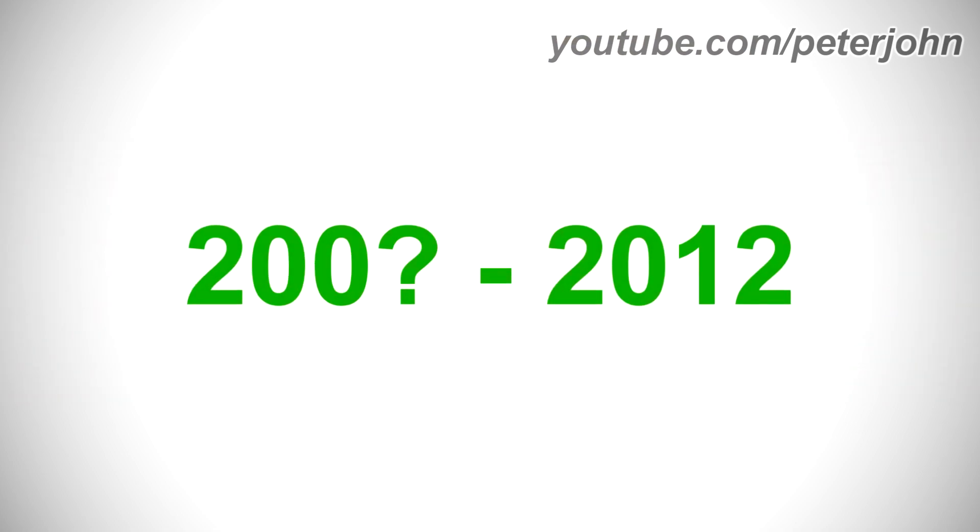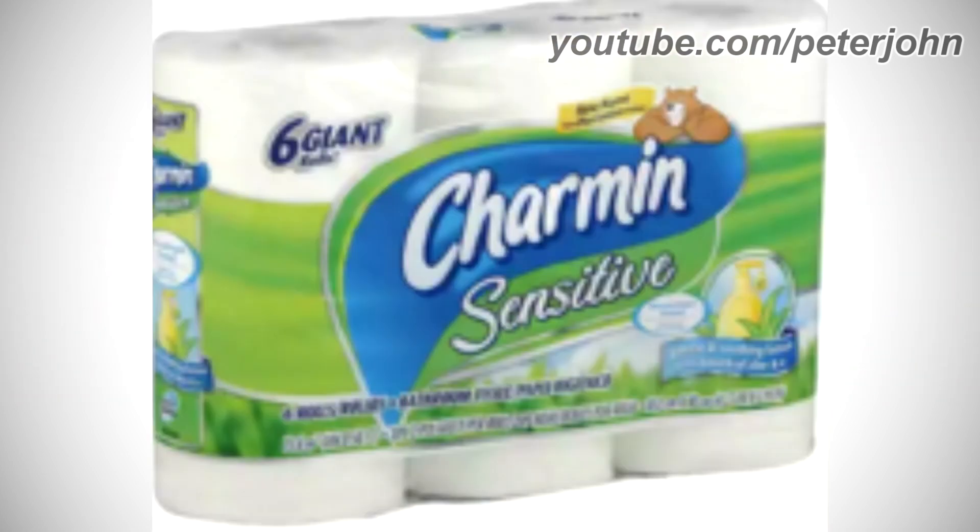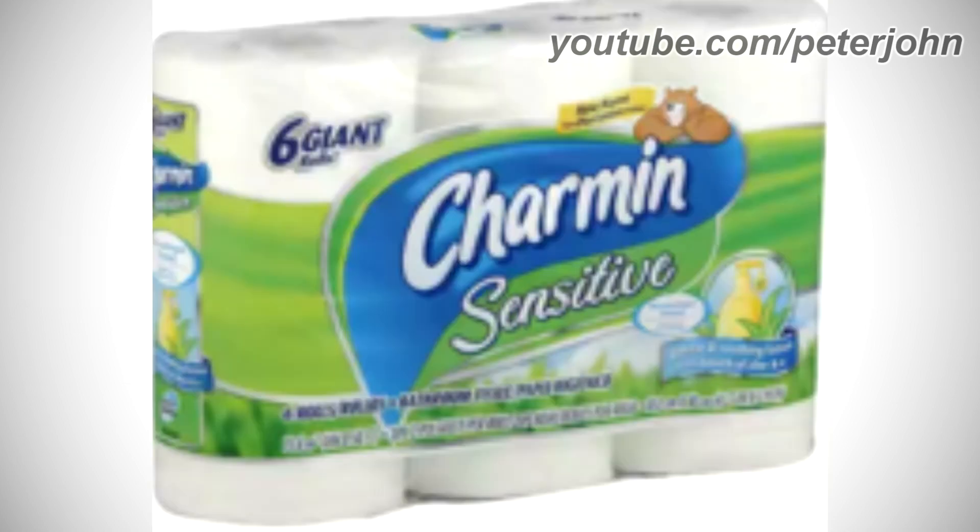2000-something to 2000-something: the second Charmin Ultra Gentle name, Charmin Plus Lotion. There is a blue shape on a green outline with 'Charmin' in white text, 'Plus' in white text on a green outline, a bear holding a bottle, and some information about the toilet paper. 2000-something to 2012: the third name, Charmin Sensitive. There are '6 giant rolls' in blue text on a silver outline, with 'Charmin' and 'Sensitive' in white text on a blue/green shape, a yellow banner reading 'New Name Plus Lotion,' a blue circle with a bottle, and a blue banner with 'Gentle and Soothing Lotion with a Touch of Aloe' in white text.